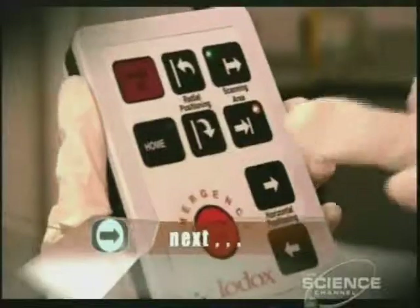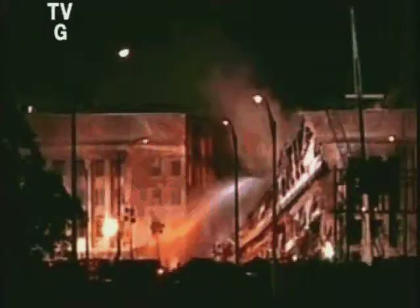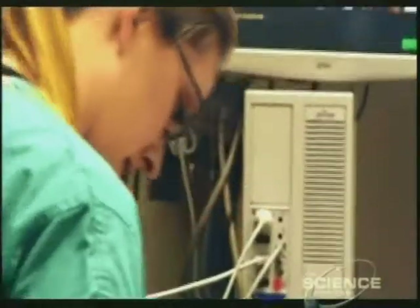The 13-second X-ray could mean the difference between life and death in an emergency room. On September 11, 2001, when a hijacked plane slammed into the Pentagon, the worst casualties of the terrorist attack were sent to the Washington Hospital Center. The trauma unit coped well, but it was stretched to the limit.